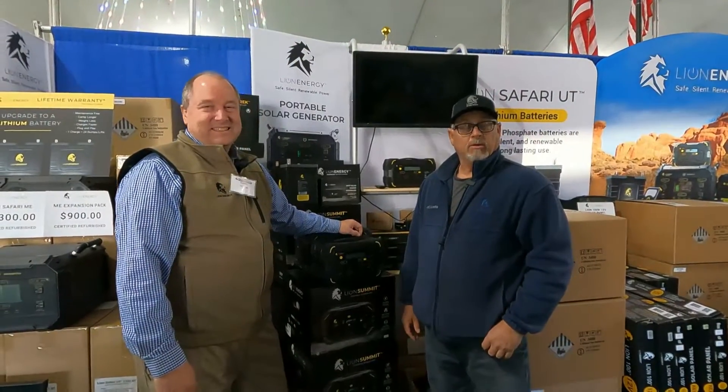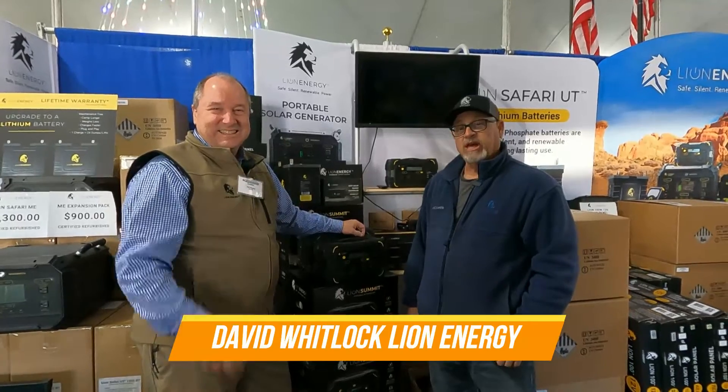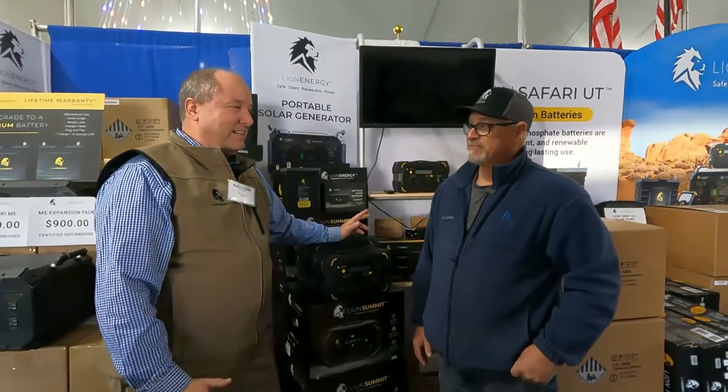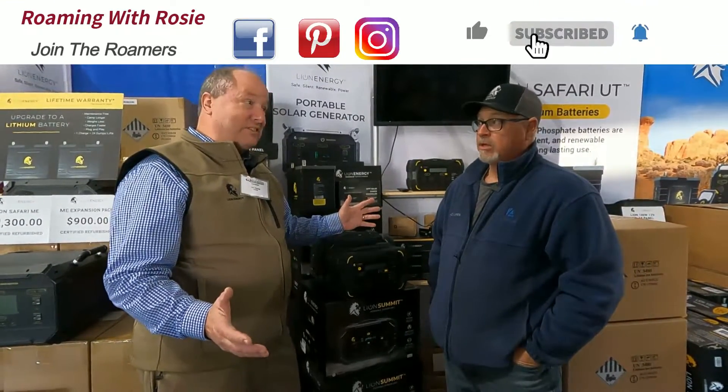Hey Roamers, Jamie back at you. We're here today with Lion Energy and Dave Whitlock to talk about what's the latest and greatest in renewable energy. Great to be with you. We actually have a lot of things, so I'd love to show them to you.